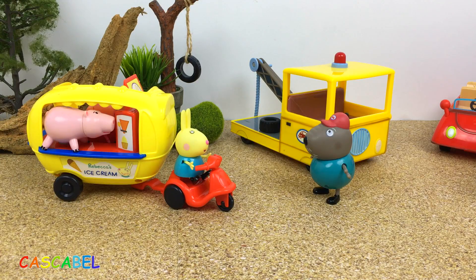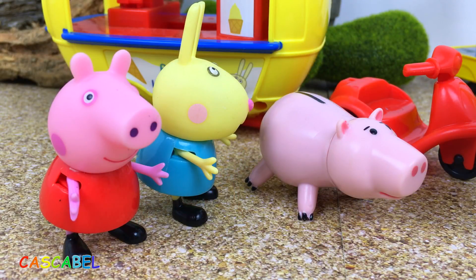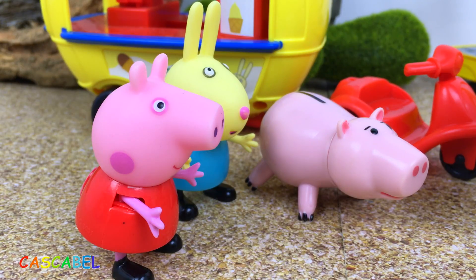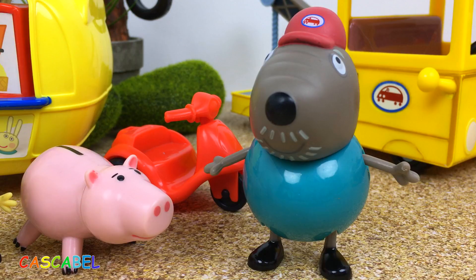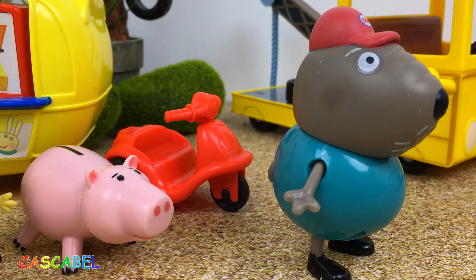¡Hola, Abuelo Doug! ¡Hola, Rebeca! ¡Hola, Peppa! ¿En qué les puedo ayudar? Queremos darle mi viejo scooter junto al remolque de helados y también todos los ahorros de Peppa, para un remolque de helados más nuevo. Déjenme pensar un poco. ¡Vengan por aquí! ¡Creo que tengo exactamente lo que estáis buscando!